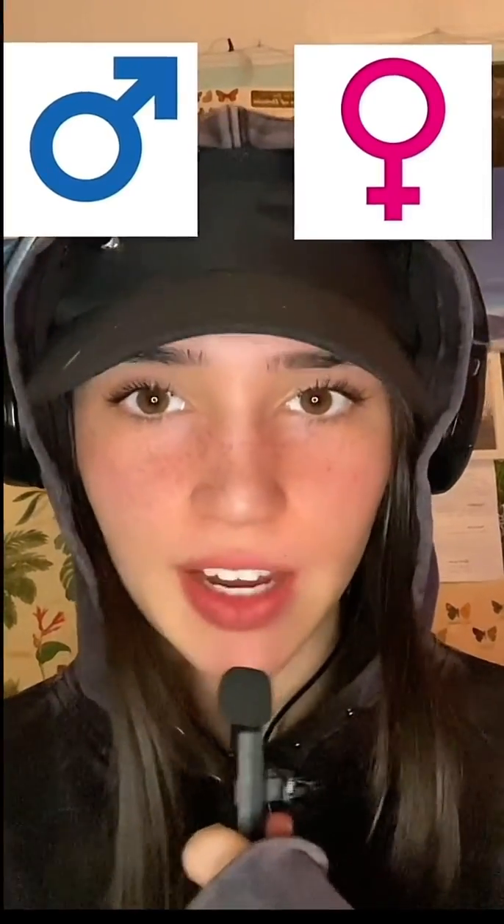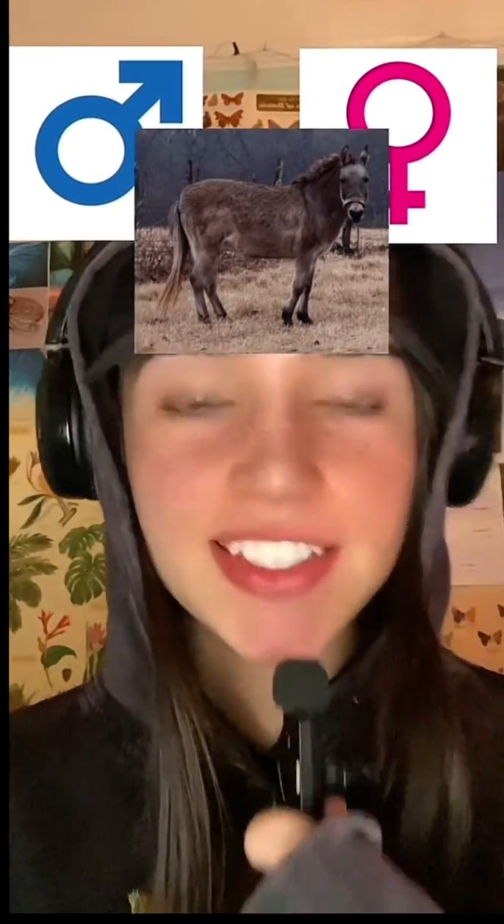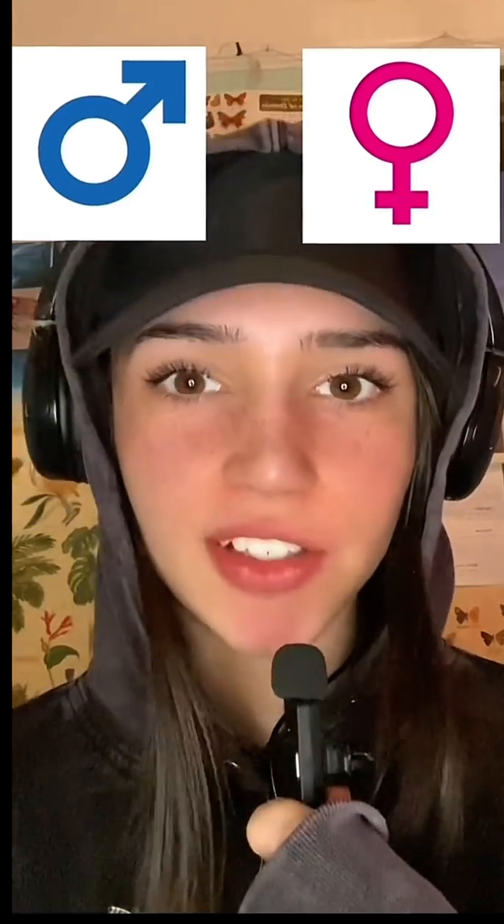If a male donkey and a female horse have sex it produces a hinny, but if a female horse and a male donkey have sex it produces a mule, so that's two different things.